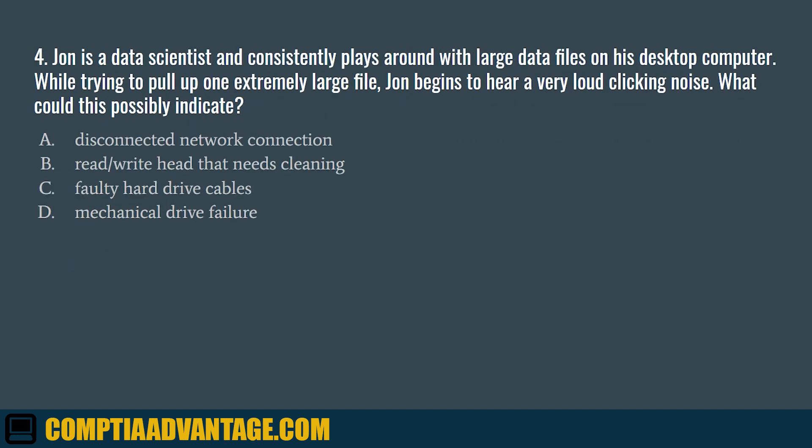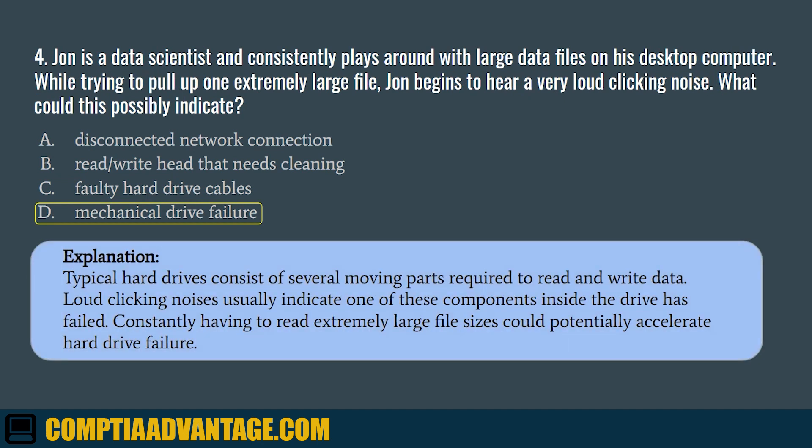Question 4. John is a data scientist and consistently works with large data files on his desktop computer. While trying to pull up one extremely large file, John begins to hear a very loud clicking noise. What could this possibly indicate? A. Disconnected network connection. B. Read-write head that needs cleaning. C. Faulty hard drive cables. D. Mechanical drive failure. The correct answer is D. Mechanical drive failure. Typical hard drives consist of several moving parts required to read and write data. Loud clicking noises usually indicate one of these components inside the drive has failed. Constantly having to read extremely large files could potentially accelerate hard drive failure.